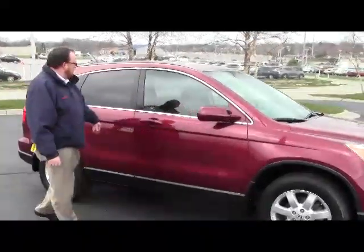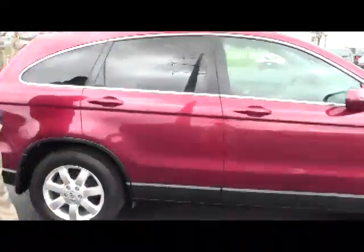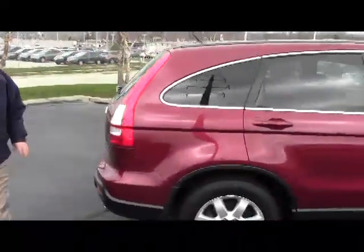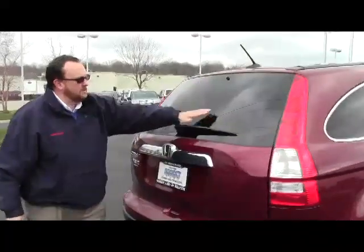Breakaway mirrors, reinforced steel door beam, Solarite tinted glass, and dyed rocker panels to help protect from rock chips. It is being sold as-is and does not have a warranty. High-mount brake lights and rear defrost and wiper.